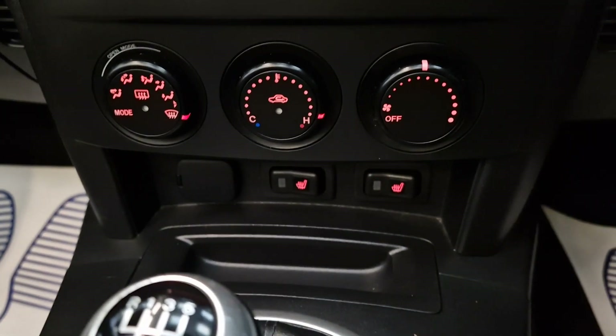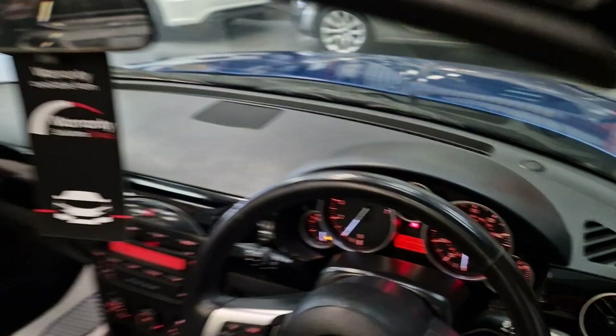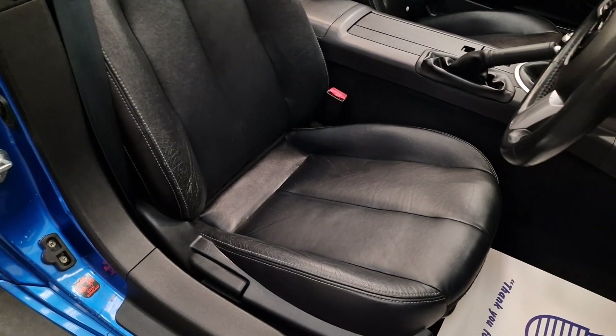But the best thing about this car is it's only done 30,460 miles — tremendous, very low mileage. And then there's the full black leather interior as well.